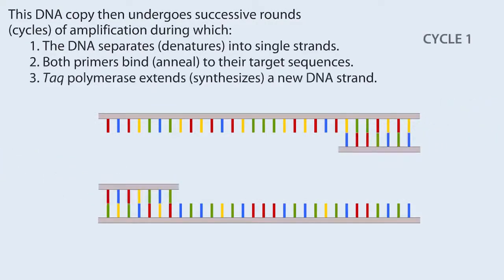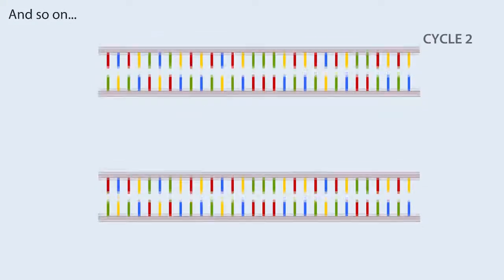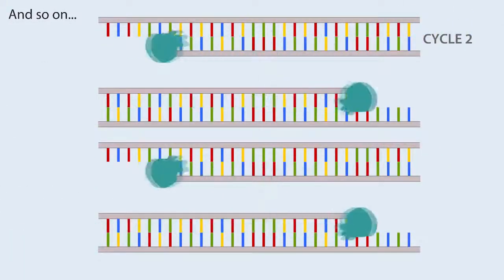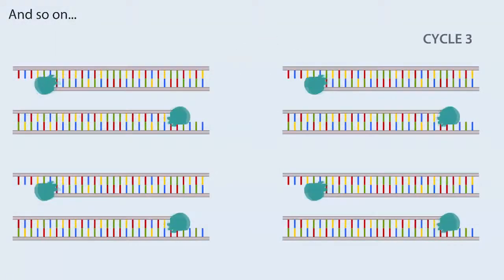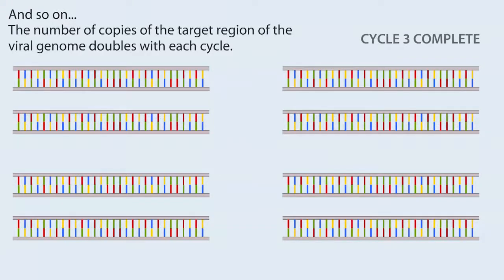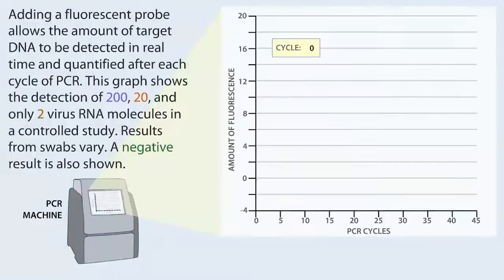This DNA copy then undergoes successive rounds of amplification during which the DNA separates into single strands, both primers bind to their target sequences, TAQ polymerase synthesizes a new DNA strand, and so on. The number of copies doubles with each cycle; after 30 cycles, up to a billion DNA copies of the viral RNA are produced. In practice, the virus is typically detected with 30 to 45 cycles of PCR. Adding a fluorescent probe allows the amount of target DNA to be detected in real time and quantified after each cycle.